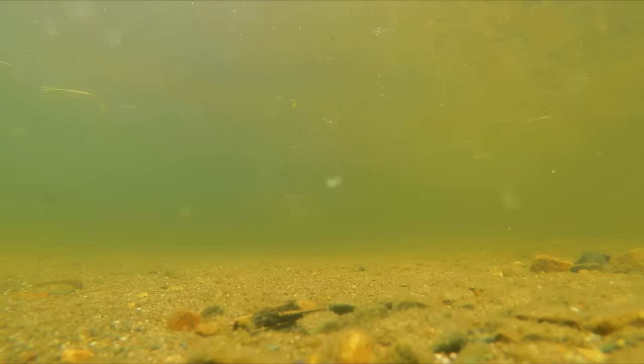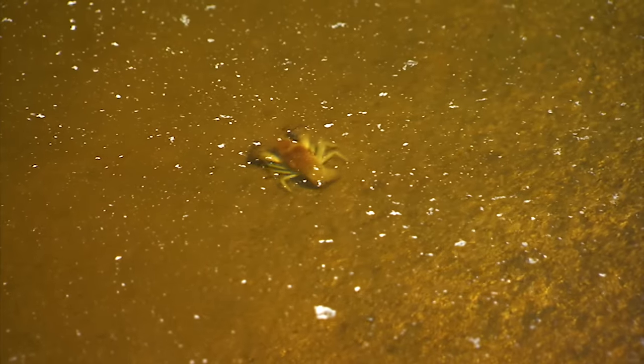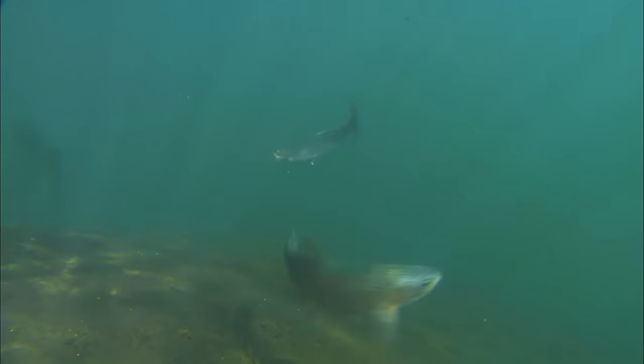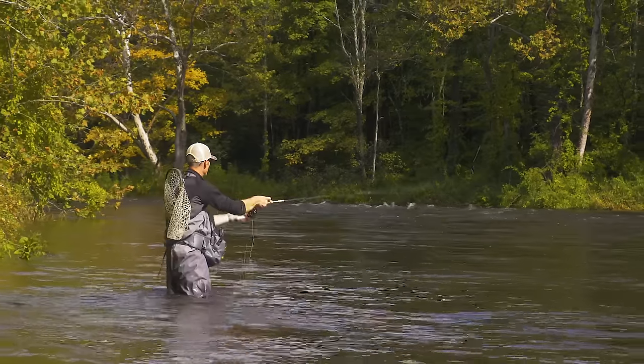There's little food at the bottom of deep pools — few insects, crayfish, or baitfish. It's a desert, good only for staying away from predators. You can occasionally tempt an inactive trout with a reaction strike to a streamer, or you can slap a nymph in its face hoping they'll wake up.